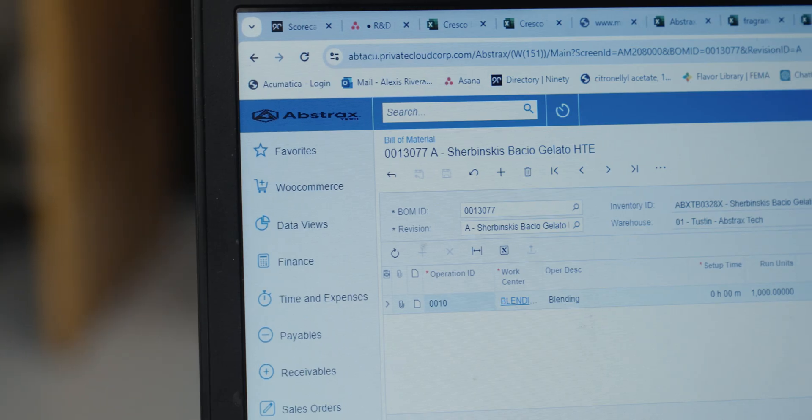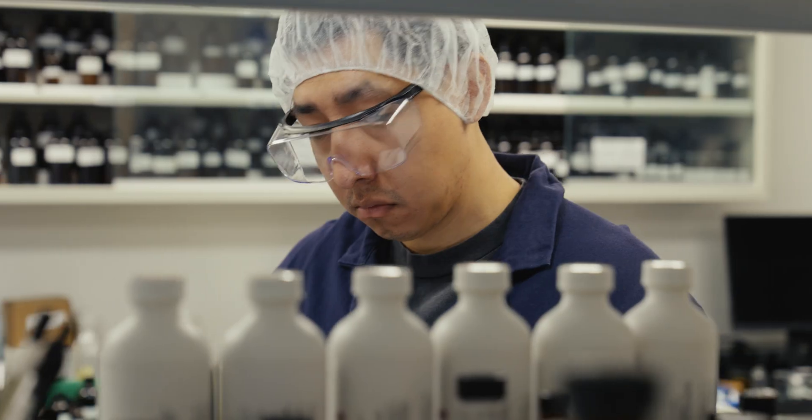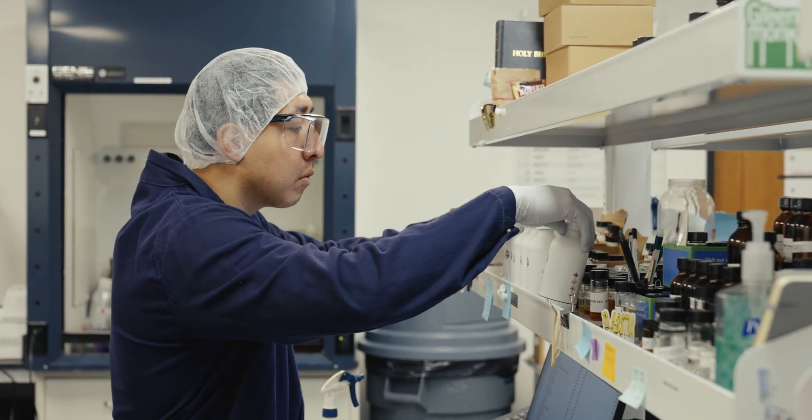How do you take super complex GC data and convert that into meaningful products? We're able to do this because we have a team of flavor chemists who understand flavor chemistry and product development. A flavorist, at the end of the day, is like the mashup of a scientist and an artist.